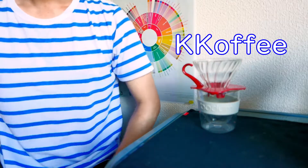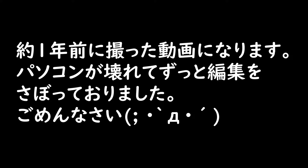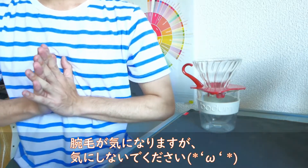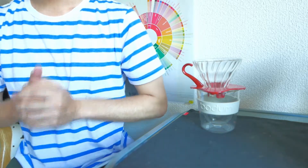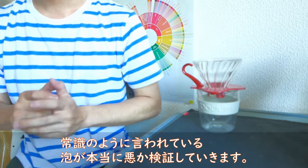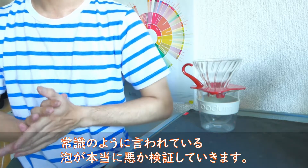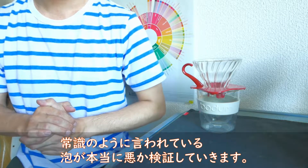K-Coffeeです。皆さんこんにちは。今回はタイトルにも出てると思いますが、コーヒーを入れるときに上の泡って出ますよね。その泡、いわゆる雑味になる成分と呼ばれる泡の部分が本当に悪いのかどうかを検証していきたいと思います。